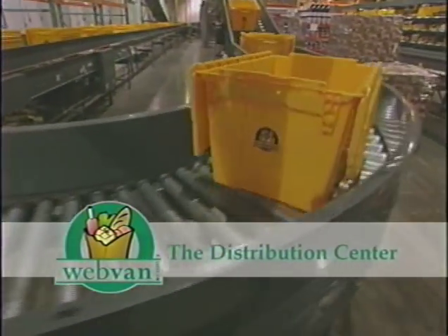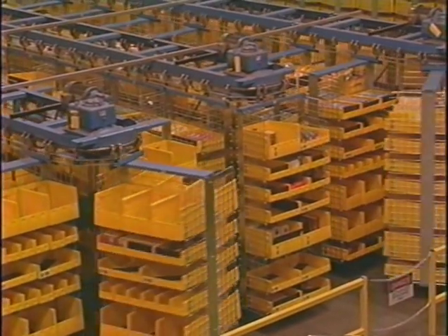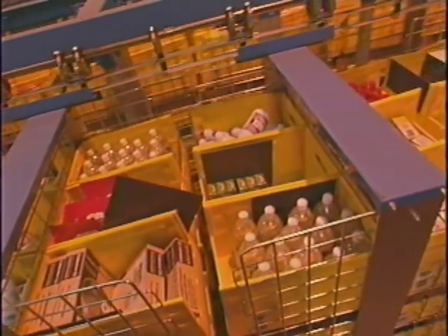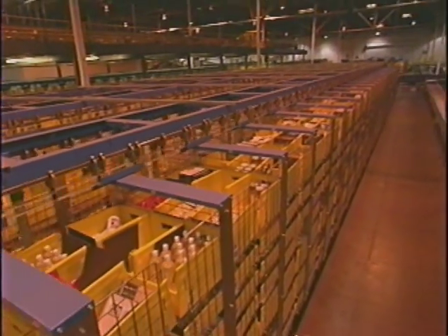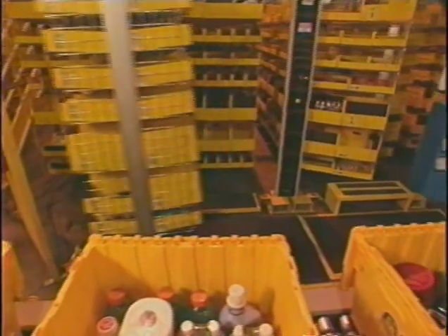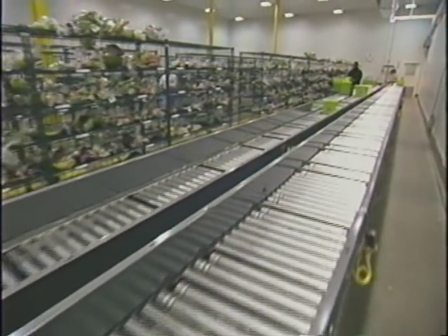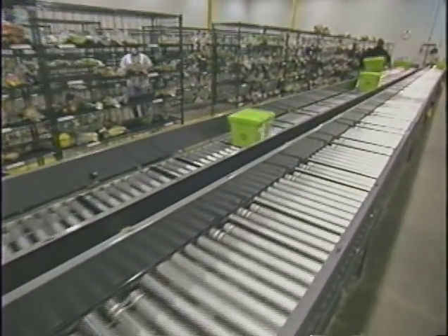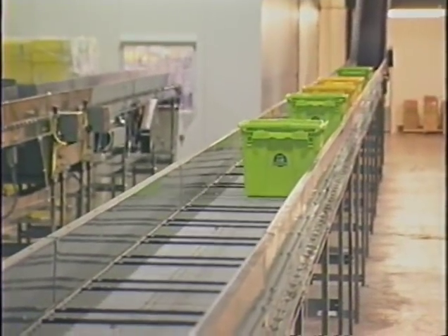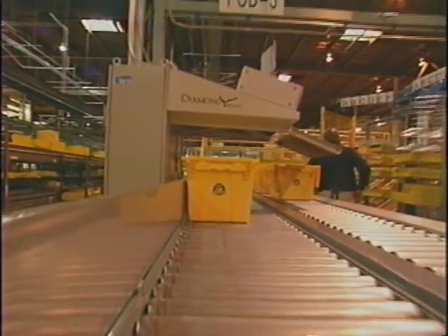Webvan's Oakland Distribution Center uses an innovative automated materials handling system to fulfill orders far more quickly and cost effectively than would be possible in a normal supermarket or warehouse. The distribution center has 41 carousels with a storage capacity of more than 107,000 locations. More than four and a half miles of automated conveyor belts move through the facility past a series of put-away and pick pods.